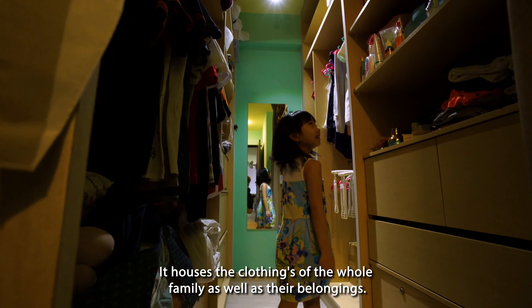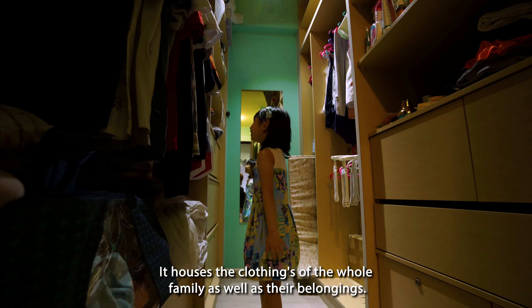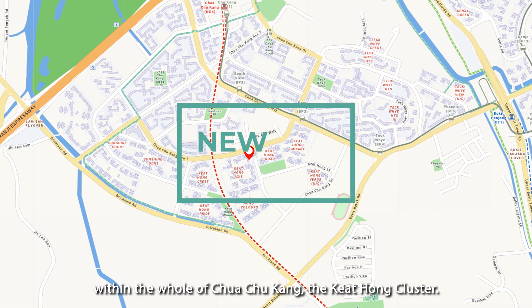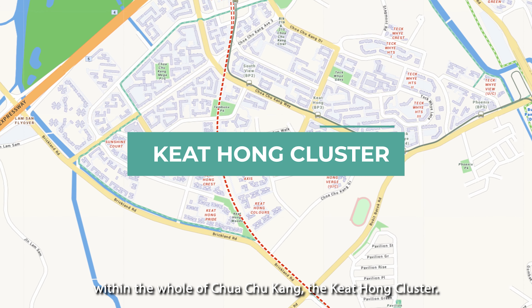The current owners have four very young kids. So every night, the family of six will rest in this spacious bedroom that comes with a walk-in wardrobe.